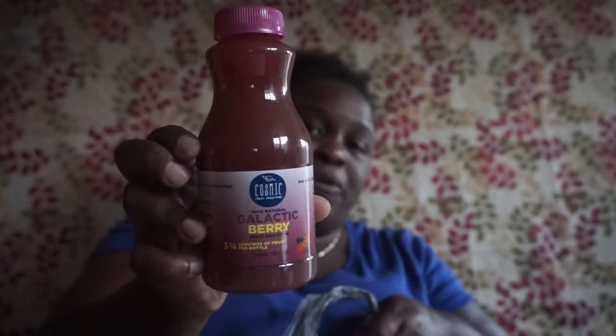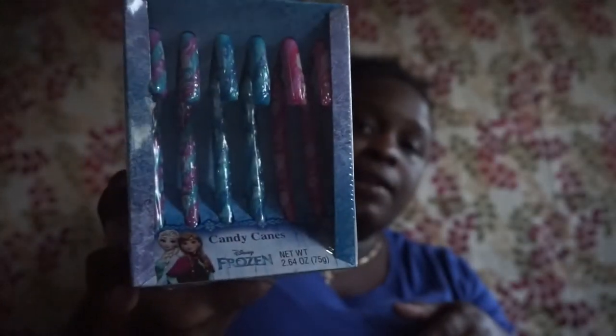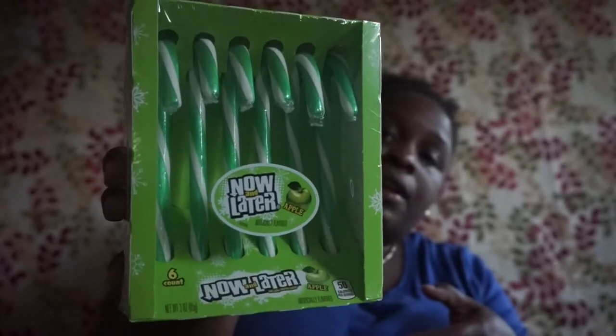More of the Cosmic smoothies — this one is the galactic berry flavor. I think I bought like four of each flavor because my son drinks these before school in the morning or when he comes back. I also picked up frozen candy canes — you get six. And the Now and Later apple ones — six of those. And the Lemon Head candy canes — also six.